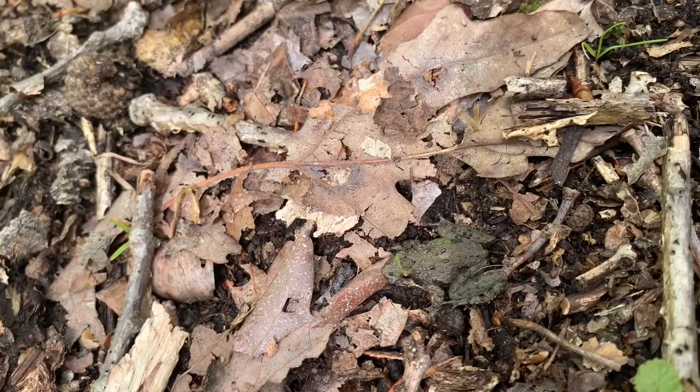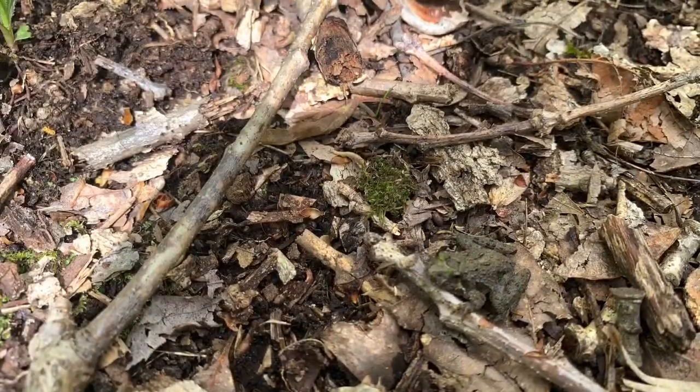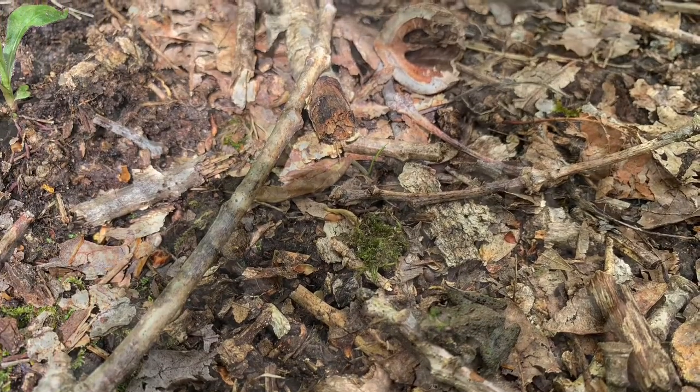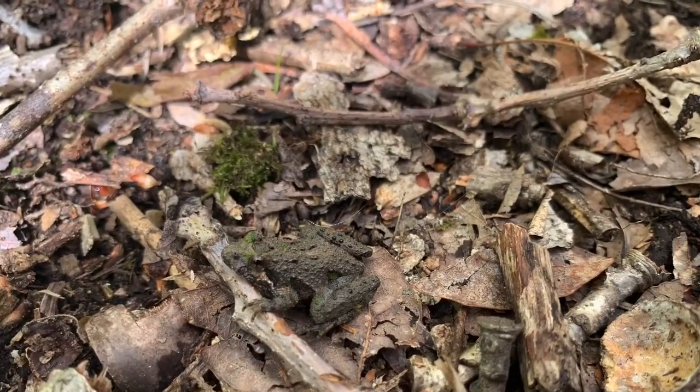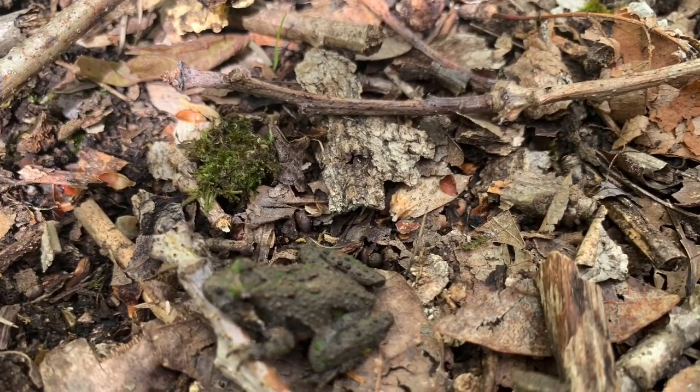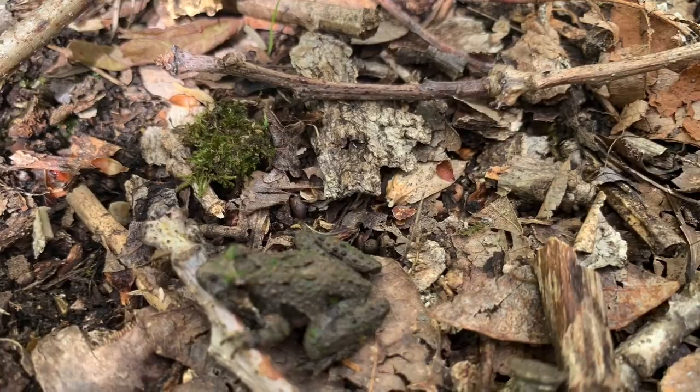The most amazing fact about the northern cricket frog is their jump — these guys can jump up to three feet, and this guy is not even an inch long, making it one of the smallest vertebrates in New Jersey.